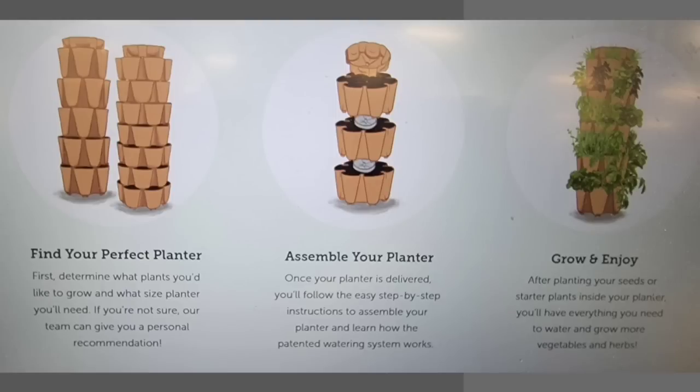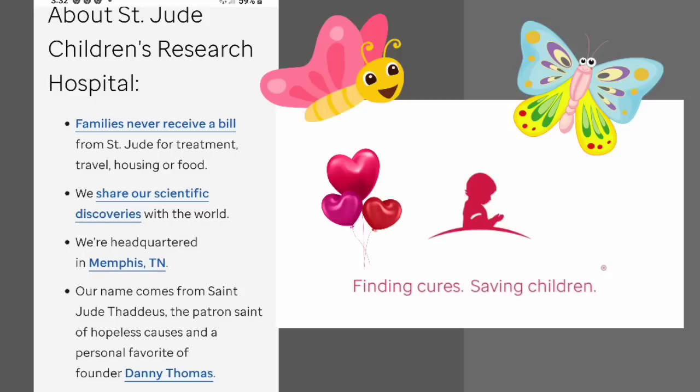Find the planter you want, assemble your planter, plant your plants and seeds, grow and enjoy it. I know we're going to enjoy ours with the pretty flowers and all the herbs we're going to be planting. If you're interested in one of these vertical planters, go down to my description box below and find the link. Use my promotional link — Whippoorwill. Any compensation that I make off a sale for one of these vertical planters will go straight to St. Jude's Children's Research Hospital. It is very dear to our heart — St. Jude's Children's Hospital, finding cures and saving children.